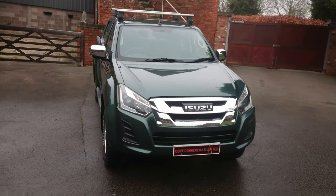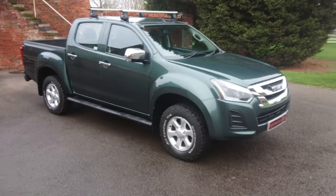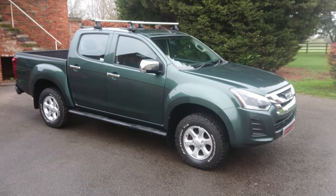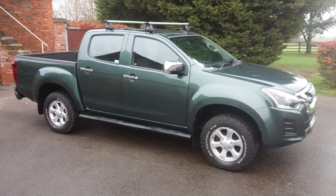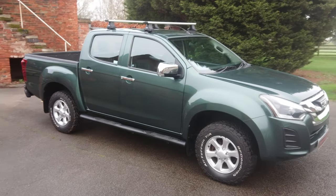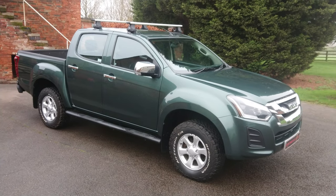Hello there, Martin here at Court Commercials Limited. We're a Midlands based commercial dealers in a place called Lichfield, not too far from Birmingham if you've not heard of us before. Here we've got for sale a 2017 Isuzu D-Max crew cab pickup, 61,000 miles, full Isuzu history.